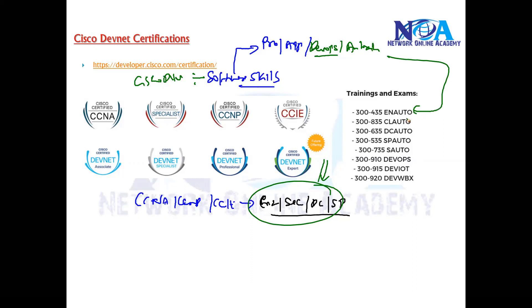You might be doing enterprise automation, cloud automation, cloud network automation, data center network automation, or service provider related automation tasks. So where you are a network engineer and you want to automate your tasks, you have different specializations available.